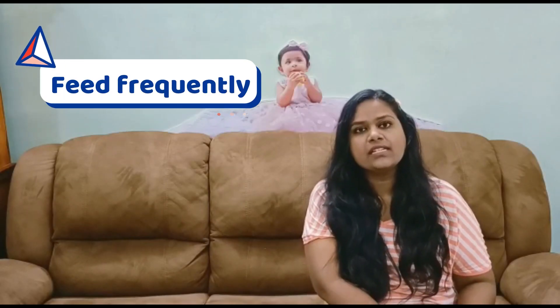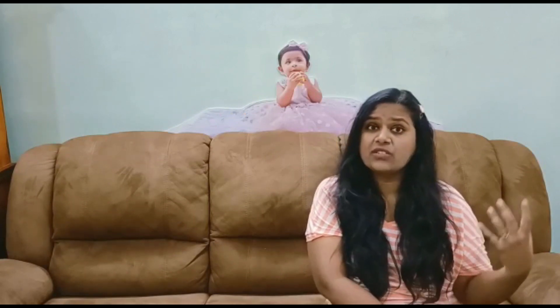The ninth tip is feed frequently. They feel exhausted and their energy levels go down, and because it's very hot we feel hungry more often. Try to feed them every two hours — some snack, some fruit, some cereal, anything. Just feed them frequently because they need that energy replenishment.